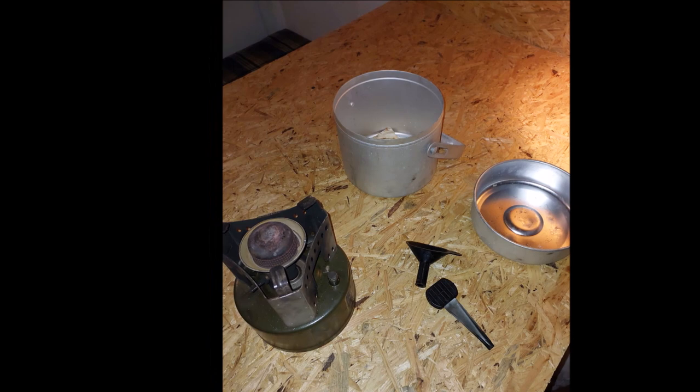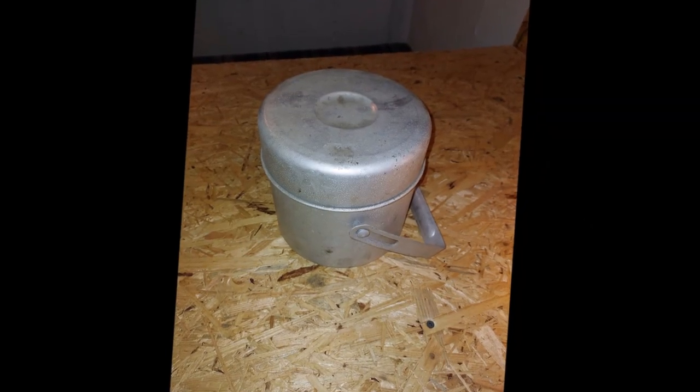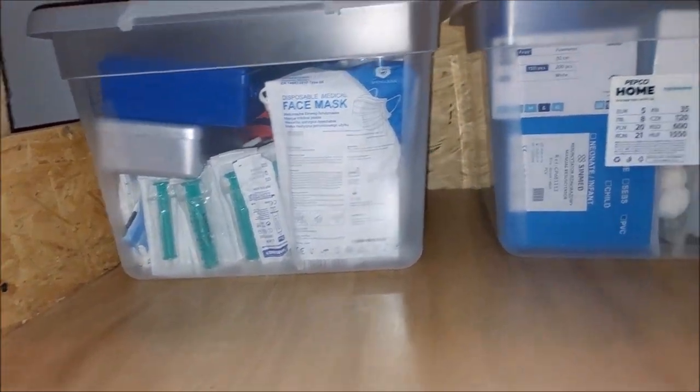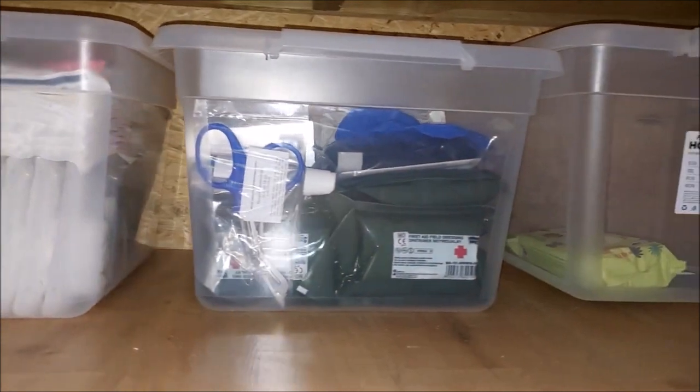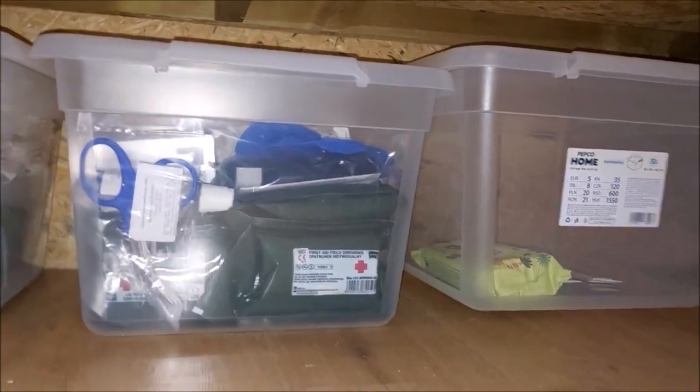Przestrzeń pod łóżkami została wykorzystana na składowanie materiałów medycznych, o czym na pewno opowiem w innym odcinku, oraz środków higieny osobistej. Dotyczy to też toalety turystycznej, o której możecie obejrzeć film na kanale YouTube jednego z moich ulubionych preperów – kanału prowadzonego przez syna pana Adolfa Kurlińskiego.